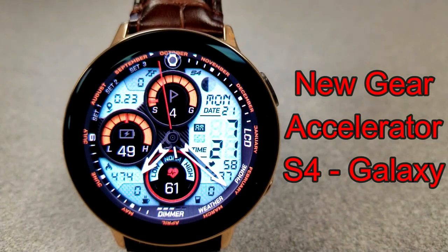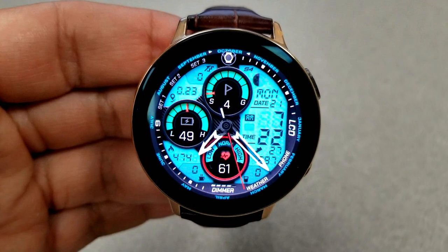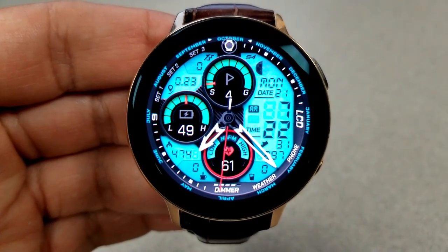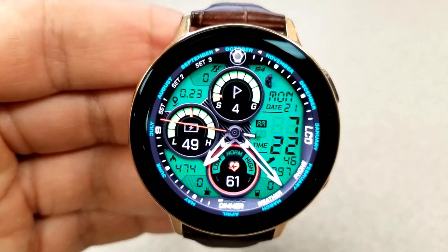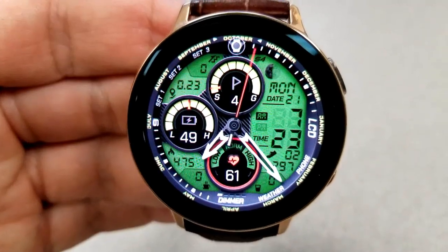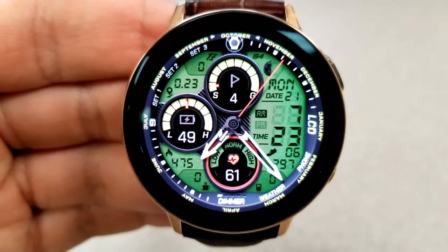Kicking things off, here's a sporty and modern looking hybrid watch face with three large dials which provide digital stats as well as colorful bar measurements. In that dial at the top you have your daily steps goal, the dial at the left identifies your battery remaining, and then in that dial at the bottom you have your last recorded heart rate as well as an intensity zone indicator.